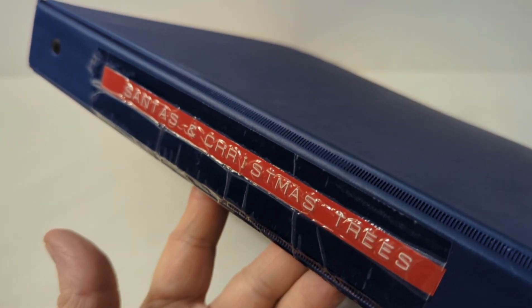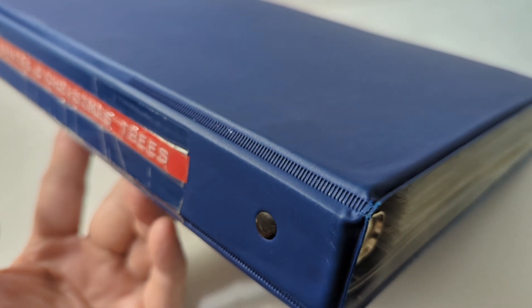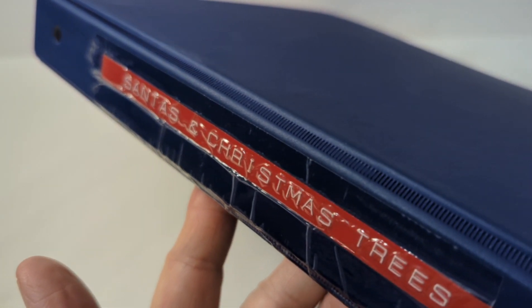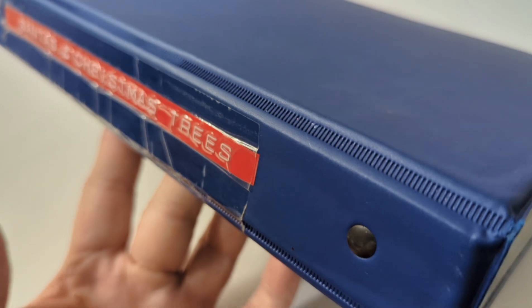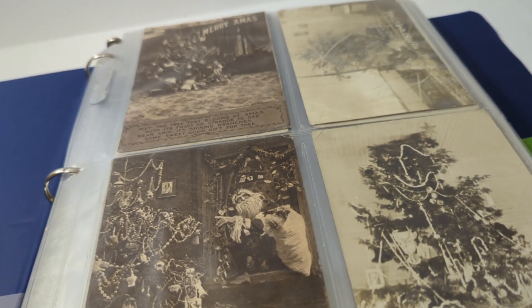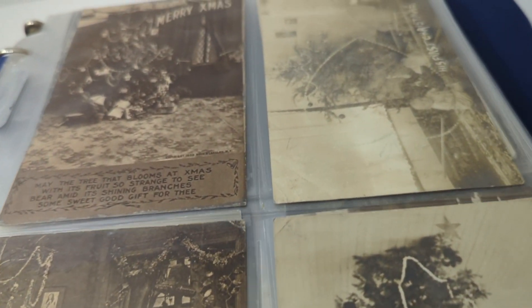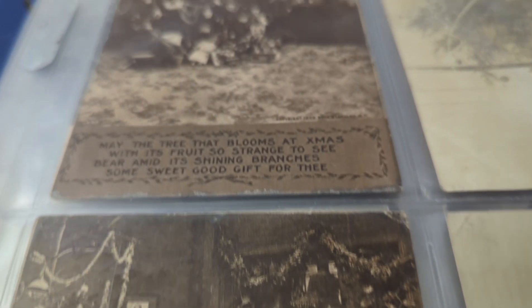Hey everybody, this is Kevin the postcard guy here from Sarasota, Florida with another video on some of the recent collection I purchased this weekend. These are a nice group of about four or five thousand cards, all in albums, purchased from a collector originally from Indiana who relocated to Florida. I bought her entire collection. This binder here says Santa and Christmas trees — some neat old cards in really nice condition.